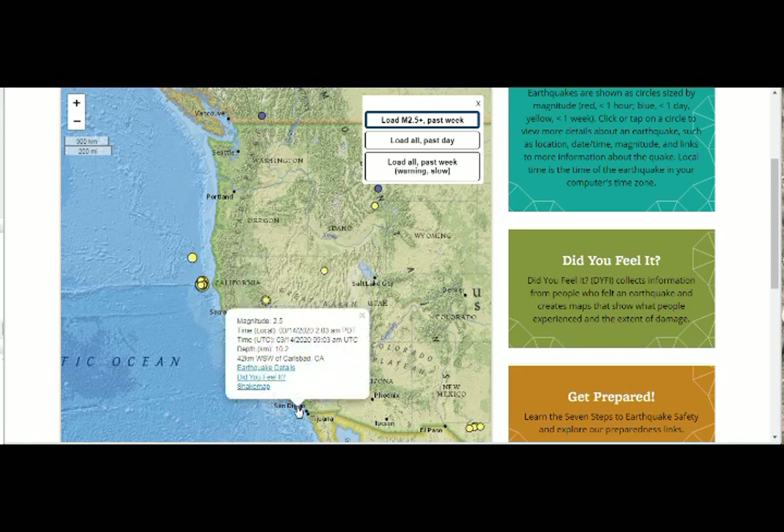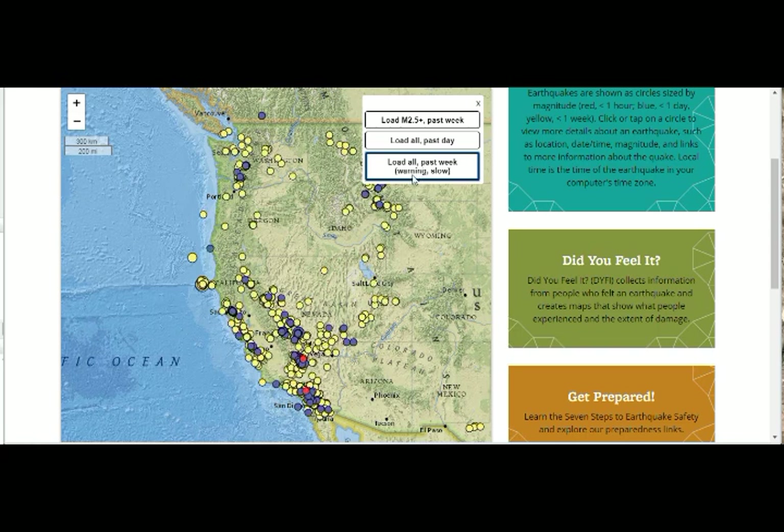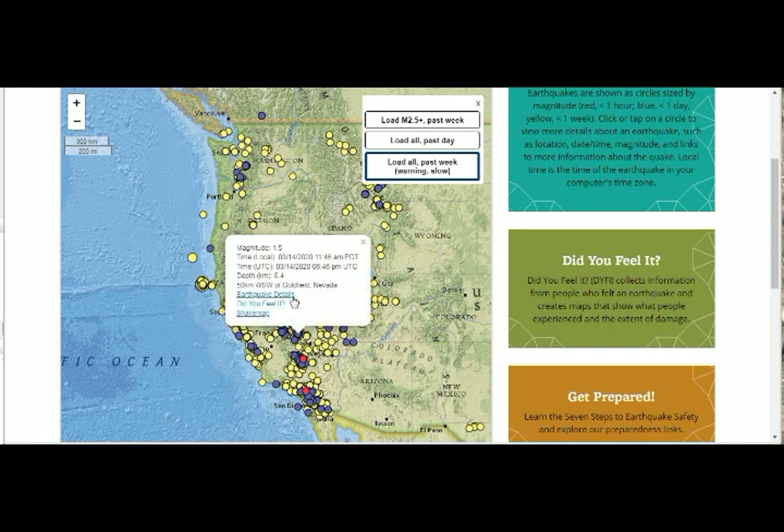We also had another quake in San Diego, a 2.5 near Carlsbad. Looking at the quakes in the area, you can see what has been going on since that magnitude 4 — that's why I said swarm, because it's exactly that area: Goldfield.